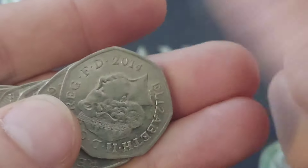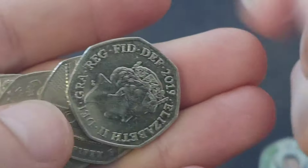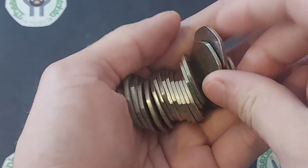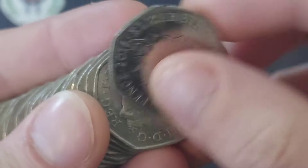We pick up a Miss Tiggywinkle in bag number one. And again, always do check the backs of all of those 50ps. 2017 for the Shield, 2008 for the Britannia — either of those will fetch you a cool £1.25.